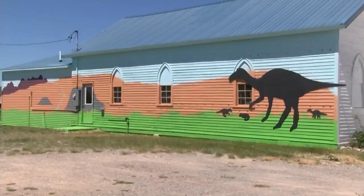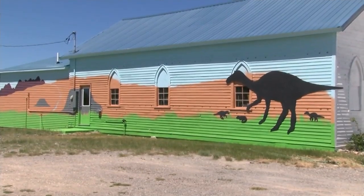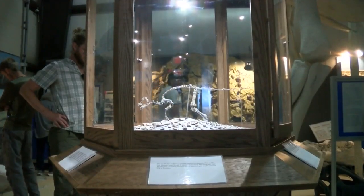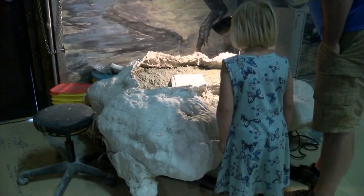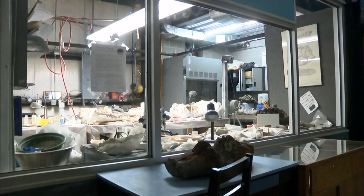Located in Bynum, Montana, approximately 13 miles north of Choteau, the Montana Dinosaur Center is one of the only museums in Montana that allows and even encourages public participation in scientific research.